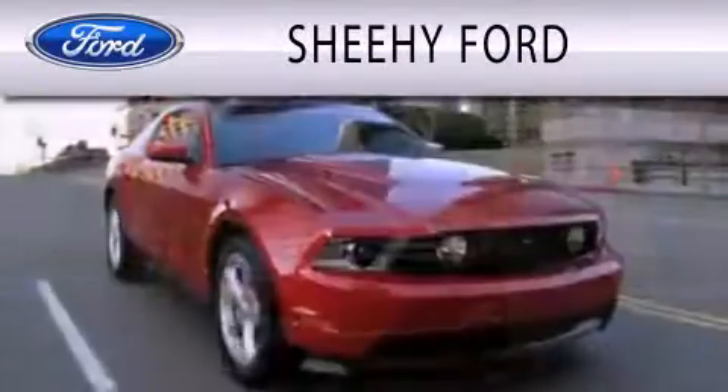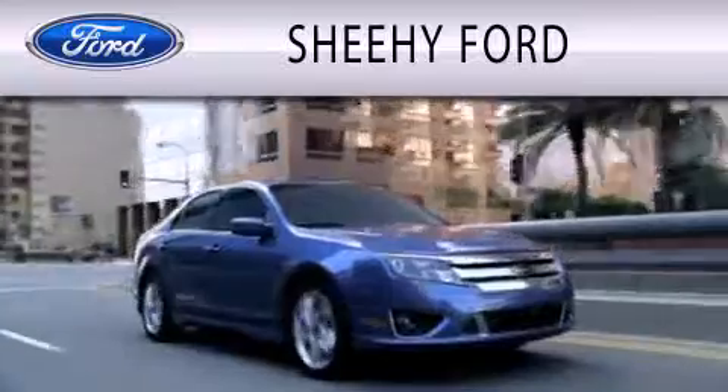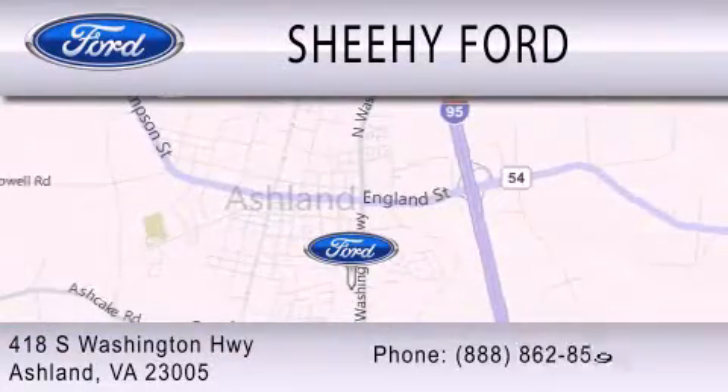SheHe Ford is dedicated to doing everything possible to ensure that the experience you have selecting your next vehicle is as pleasant as possible. We are located at 418 South Washington Highway in Ashland.